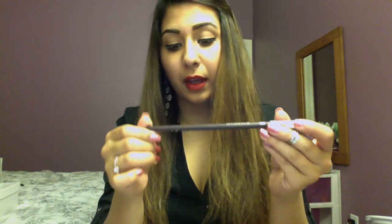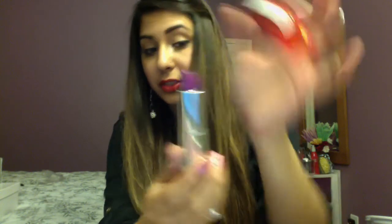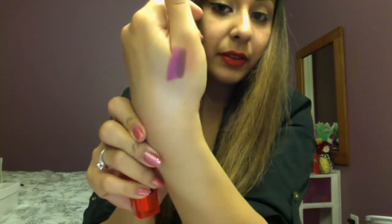I got some lip products too, because you can never have enough. I got this Wet & Wild lip liner in Plum Berry — it's a really nice plum color and it's really creamy, only 99 cents. I got that to match this really nice purple color called Brazen Berry by Maybelline. I'll swatch both; you can do an ombré effect with the liner since they're close but not the same color.